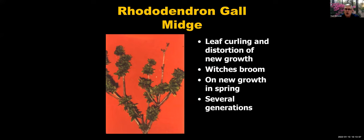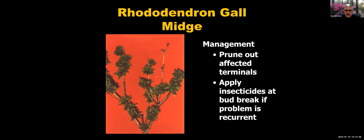The rhododendron gall midge causes leaf curling and distortion of new growth, creating a witch's broom or dwarfed appearance, all clustered at the tips of branches. You'll see it active in spring, with several possible generations varying season to season. You can prune out the affected terminals and apply insecticides, targeting bud break. If you've had serious problems in past years, that's the time to protect newly emerging growth.